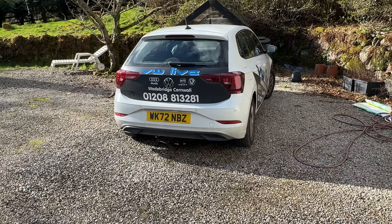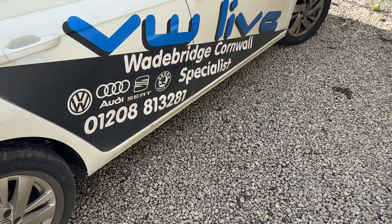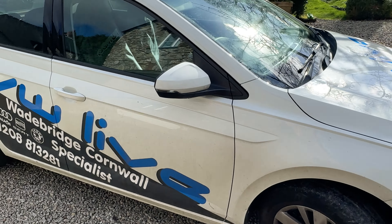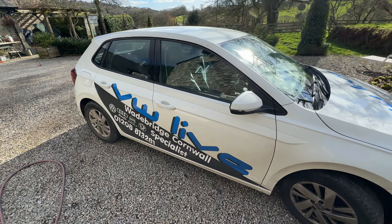This is a courtesy car given to my parents. I don't even know what it is. What is this? It's like a hatchback? It's a Golf? It's not a Golf? What is it? I don't know, but I'm gonna give it a little try.